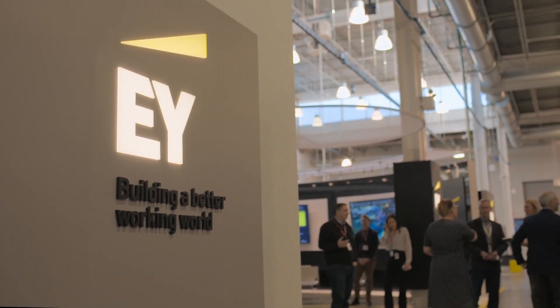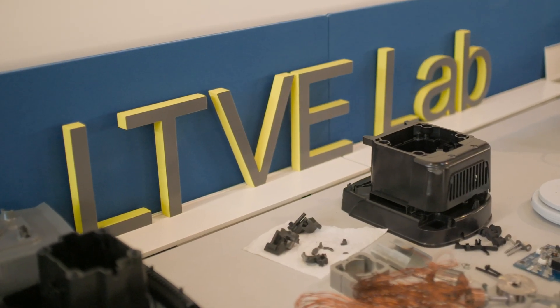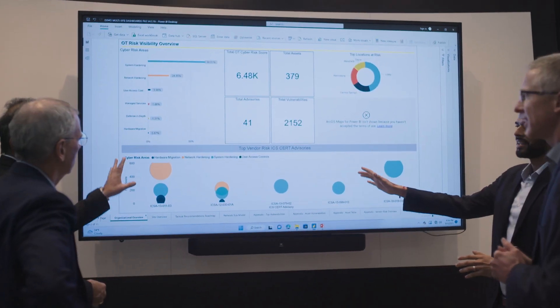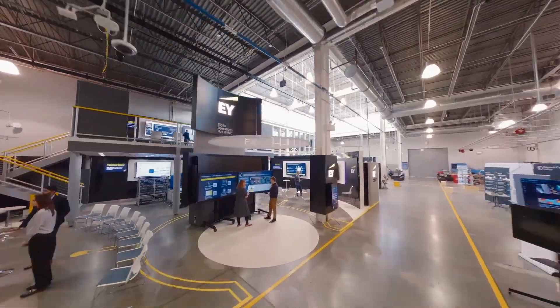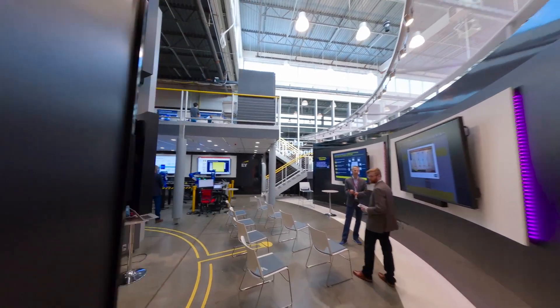What's your most critical imperative? Strengthening your supply chain, improving product quality, cost and sustainability, enhancing operational cybersecurity, accelerating manufacturing excellence? Whatever it is, a few working days at the EY Digital Operations Hub at MxD will put you well on your way.